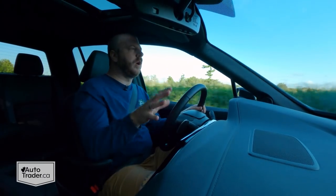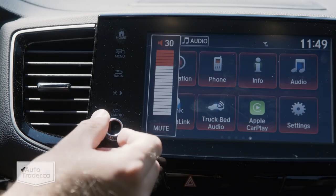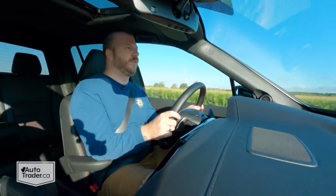For 2021, there are some updates to the Ridgeline, like this new front clip that makes it look less like a Pilot with a haircut. And there's actually a real volume knob in here — love to see that — but otherwise it's the same truck as it was before.